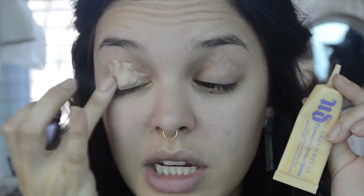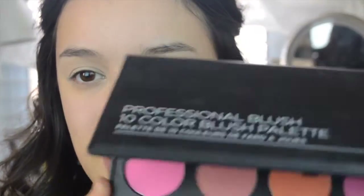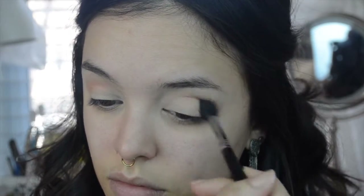First going in with my Urban Decay eyeshadow primer in the shade Eden and I'm just going to prime my eyelids with that. I'm starting out with my Morphe 350 palette and I'm picking up this matte cream color just to help with the blending process a little bit. Taking my BH Cosmetics 10 color blush palette and I'm picking up this corally color and I'm going to use it as an eyeshadow. These blushes are super pigmented so I'm just going to use that as a transition color.